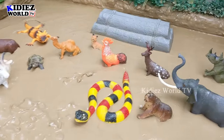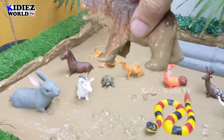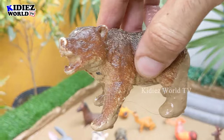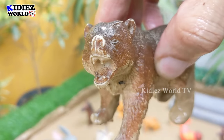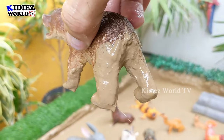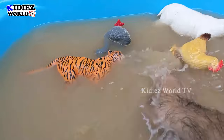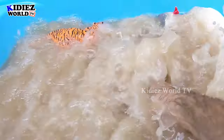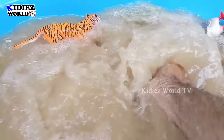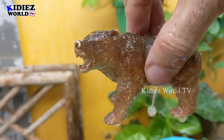The next one we have is brown bear. Brown bears are omnivore and big wild animals. They live in the jungle or the Himalaya region where they have their natural habitat. Let's clean this muddy brown bear. Here we go. Brown bear.